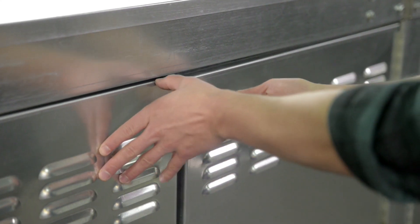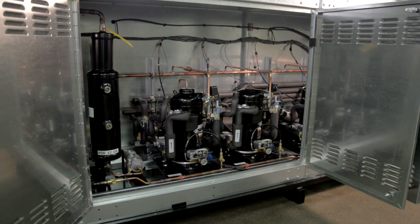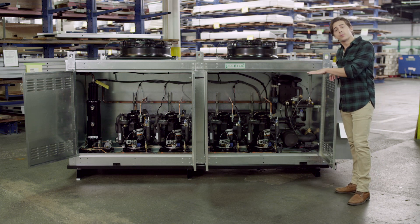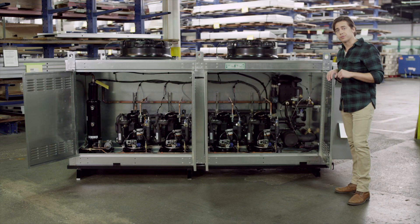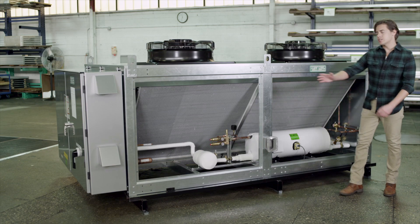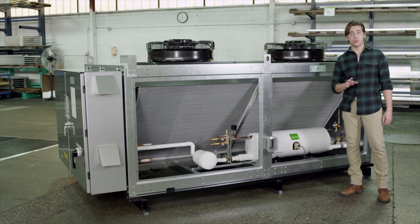Here's some insider information about this outdoor innovation. First, these durable hinge doors allow for easy access and help protect the equipment. Meanwhile, either scroll or reciprocating compressors can be used to help optimize operating efficiency and conserve space. The Edge XT also features integrated condenser coils available in micro channel or thin and tube varieties.